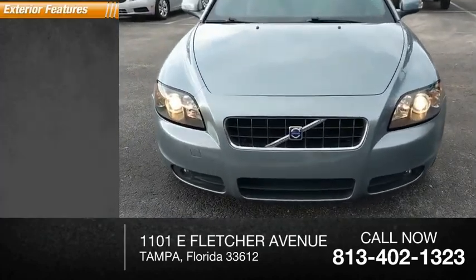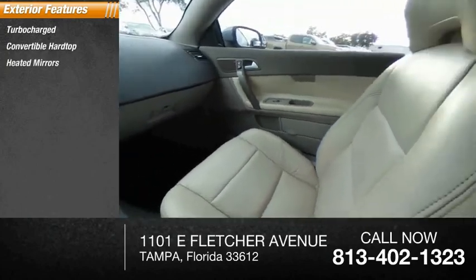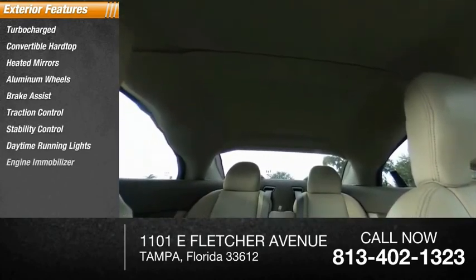Here are some of this vehicle's great options: turbocharged, convertible hardtop, heated mirrors, aluminum wheels, brake assist, traction control, stability control, daytime running lights, engine immobilizer.